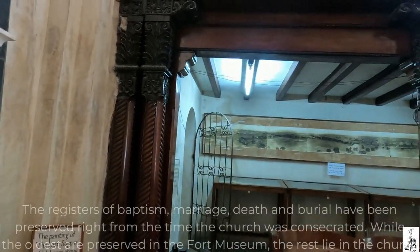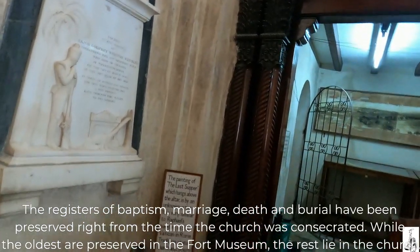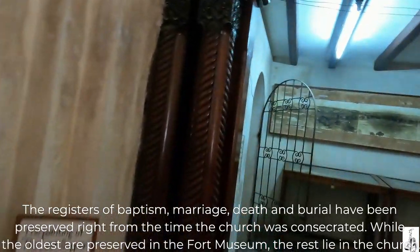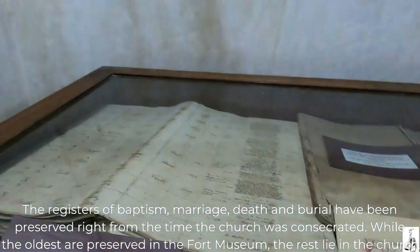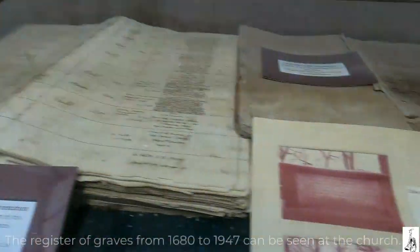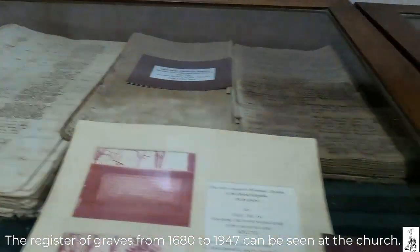The registers of baptism, marriage, death and burial have been preserved right from the time the church was consecrated. While the oldest are preserved in the Fort Museum, the rest lie in the church. The register of graves from 1680 to 1947 can be seen at the church.